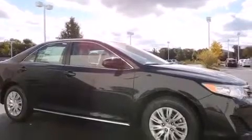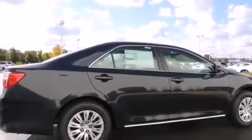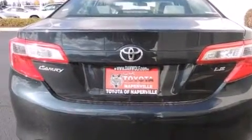Features include traction control and stability control systems, a split folding rear seat, cruise control, a 6-speaker audio system, front side impact airbags, a rear window defroster, a CD player, 4-wheel disc brakes with ABS, keyless entry, and air conditioning.